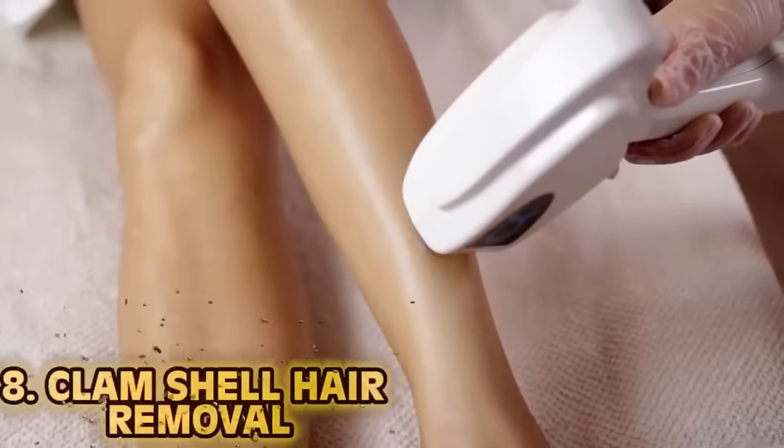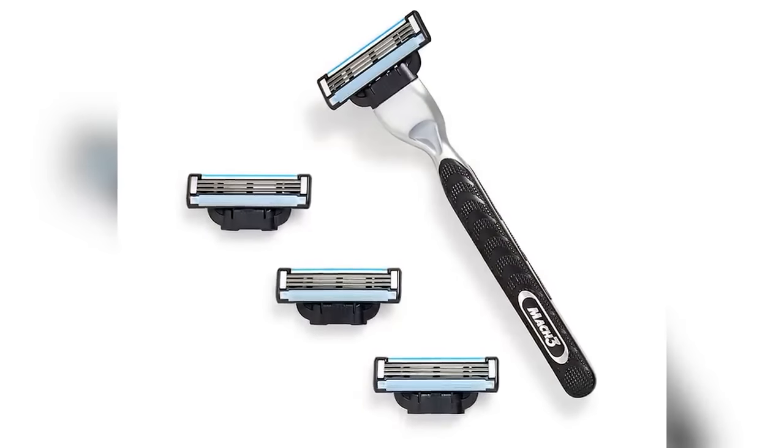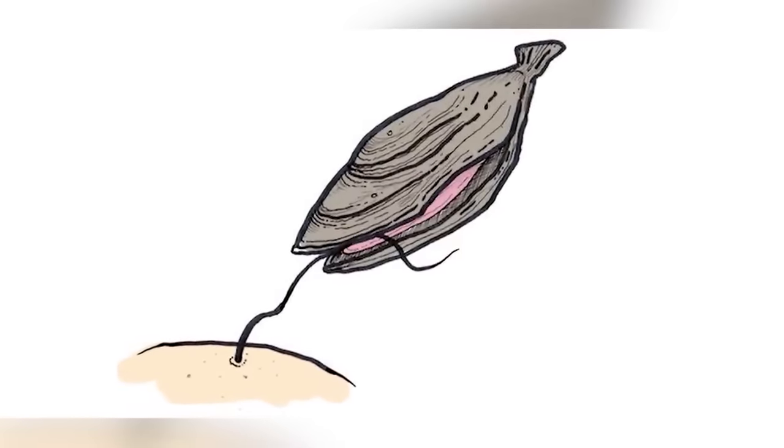Number eight: clamshell hair removal. Nowadays you can laser off any unwanted hair. Looking back to around 100,000 years ago — long before Gillette had their nine-blade razors with cooling gels — we had to use seashells. Literal seashells. They would use two shells put together as tweezers and pluck the hairs out one by one. Sharpened clamshells were used later in the 19th century when they realized if they're flat enough you can swipe them off — a gliding technique. And if that sounds bad, 30,000 years ago we used flint blades to shave. Just remember when you nick yourself, it could always be worse.